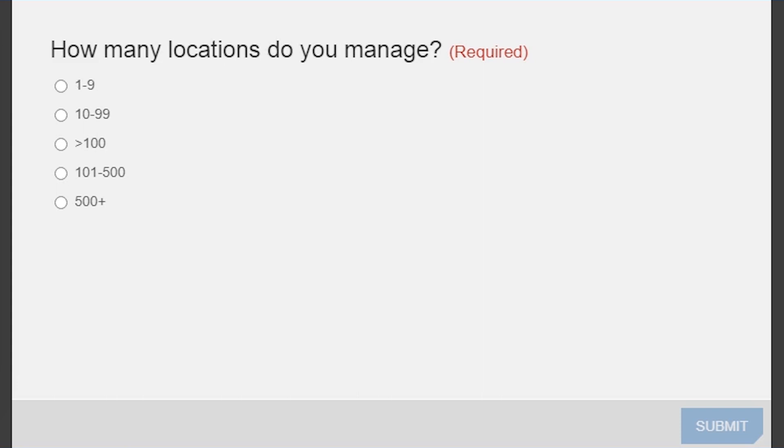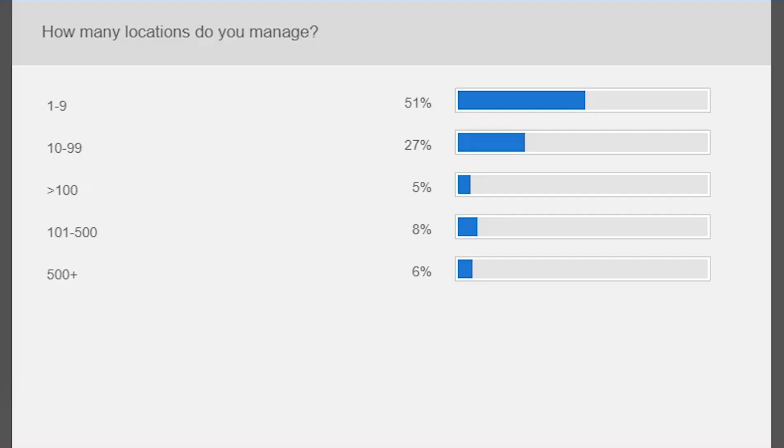Looking at the answers coming in, it's a good distribution — we have several in the 500-plus site range. Certainly, in the hundreds of sites, if you've got IT operations there, especially at locations where you don't have full-time IT resources, that can be very unwieldy to manage. Even in the tens — grocery store chains with 10, 20, 30 locations that don't have on-prem IT people to keep infrastructure up and running — that's another good example.